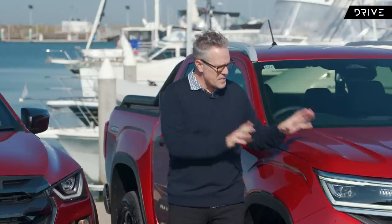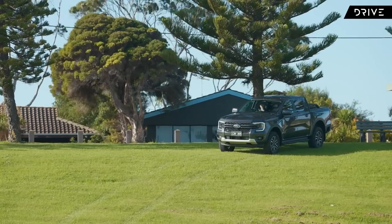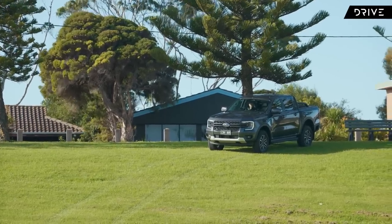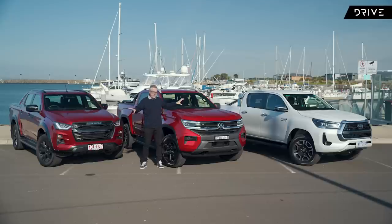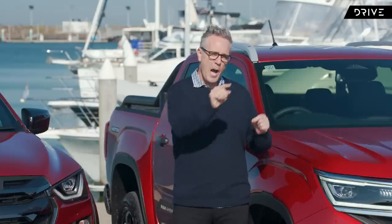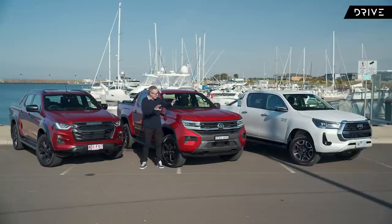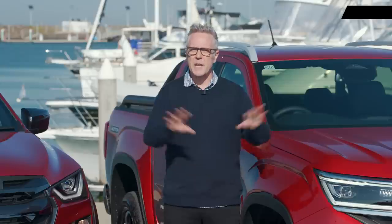The Amarok is based on the Ranger, so you might wonder where the Ranger is. It's parked up just over there — it's our current best double cab ute and the standing drive car of the year. To see which of these three is the best, we'll tomorrow put that up against the Ranger. So let's run through the specs of the SR5, the X-Terrain, and the Panamericana Amarok.